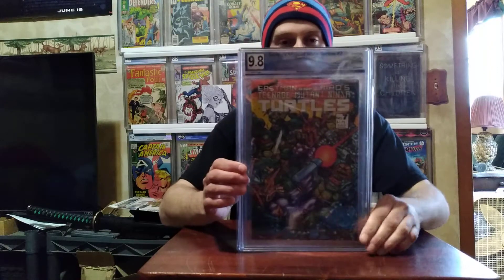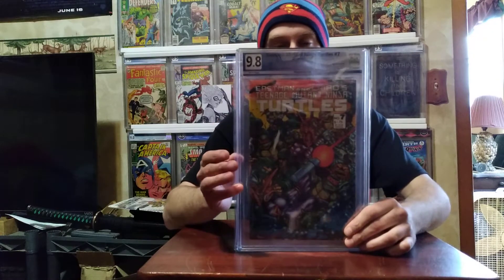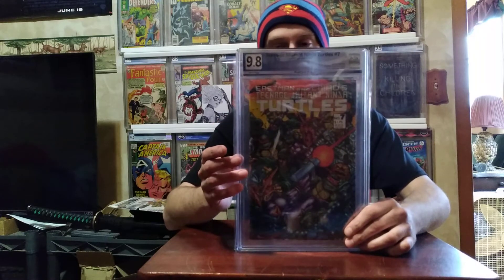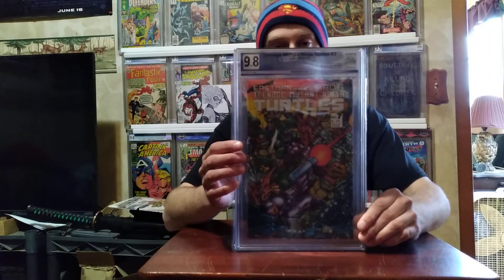Teenage Mutant Ninja Turtles #7 — I bought five of these off eBay as a lot. I got one 9.8, which I kept, then a 9.6, two 9.4s, and a 9.2. I sold all of the other ones.